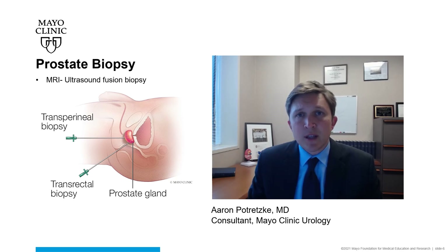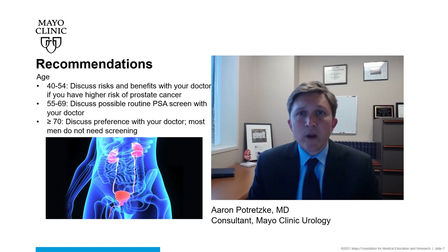These MRI images can then be fused with a real-time ultrasound in order to target this specific area of concern on a prostate biopsy. We generally recommend that men ages 55 to 69 undergo routine PSA screening for prostate cancer.